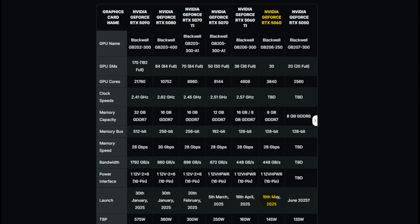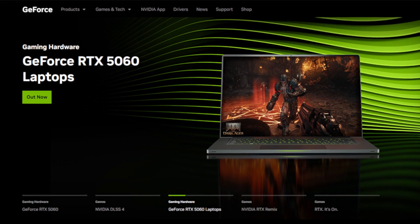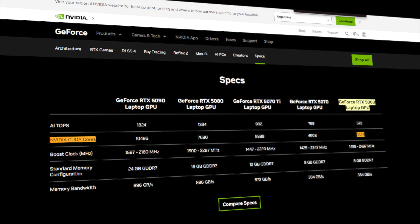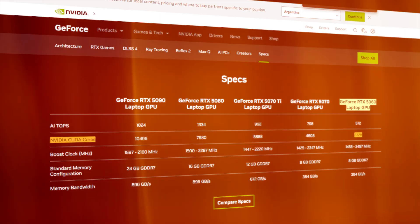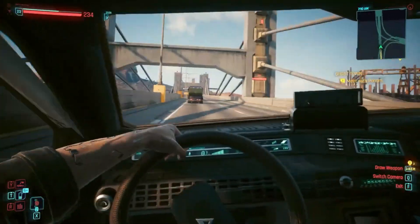Launched on May 19th 2025, the desktop variant lands with serious intent — but the laptop version doesn't slot behind either. Starting at $1099, it comes with 3328 CUDA cores and flexible power scaling between 40 to 100W. Whether you're gaming on the go or editing in the wild, this card is ready to carry the load.